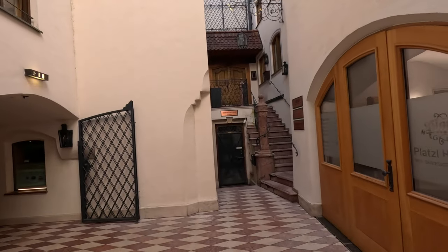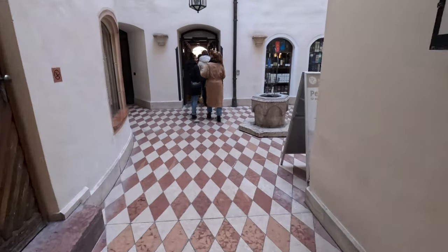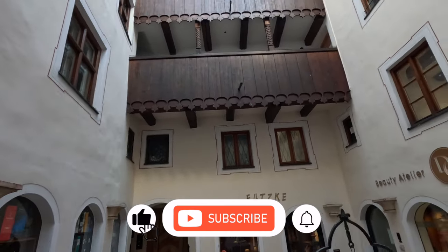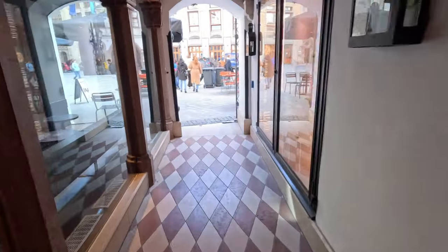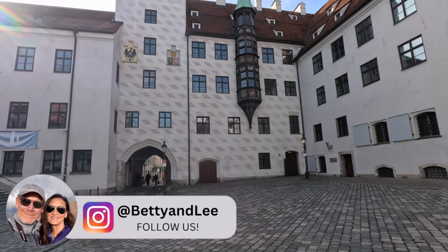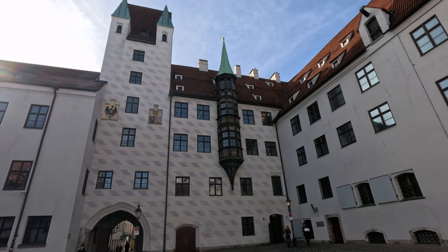Whenever we visit a new city, we always take a free walking tour to get our bearings. You can find them in pretty much every city in Europe. These tours are called free, but participants are really expected — and reminded often — to tip the tour guide at the end. They're normally great, taking you to hidden places you might not find on your own. In Munich we went with Heart of Munich Tours, one of the best we've taken. Our guide explained that in this era of Bavaria there were four kings, and they were always called either Max or Ludwig.